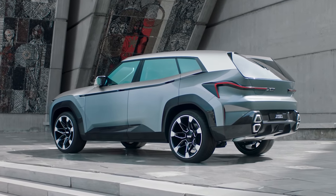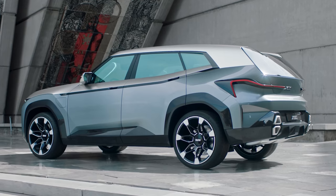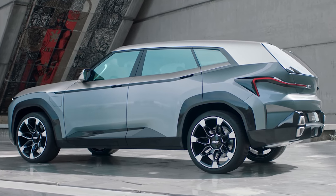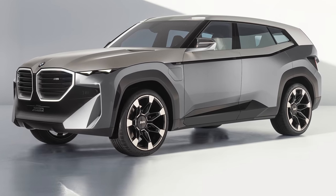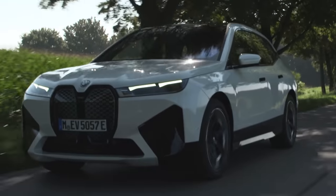The XM's 1,000 newton metres of torque is a whopping 230 newton metres more than the Porsche, so it should feel extremely quick when you put your foot down. But why is BMW building a 750 horsepower hybrid SUV now? Shouldn't it concentrate on making fully electric cars like the i4 and the iX?